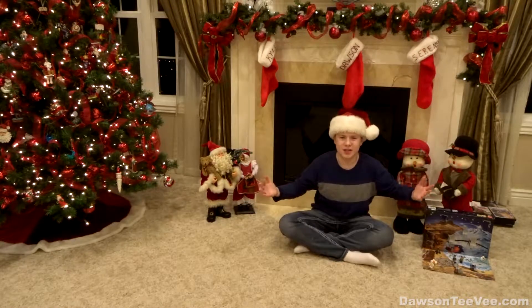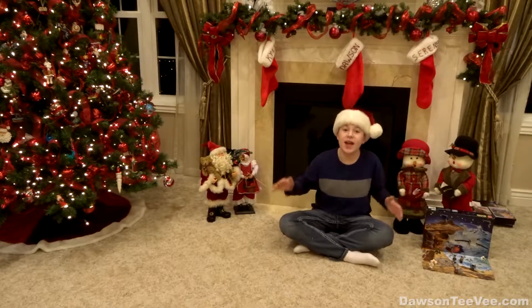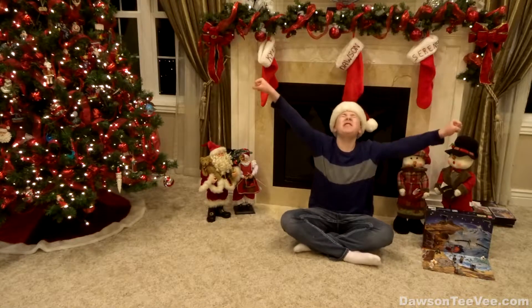Hey everyone and welcome to Dawson TV. I'm your host Dawson. Today is December 10th — only 15 days till Christmas.